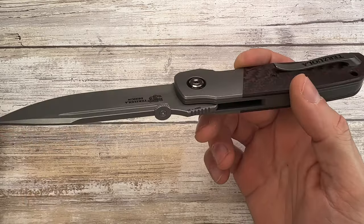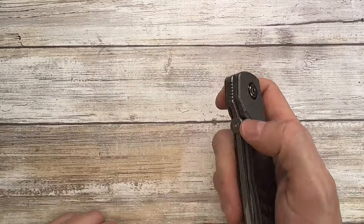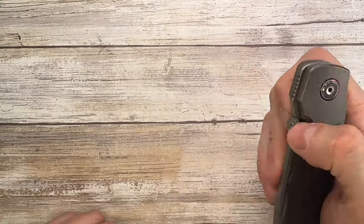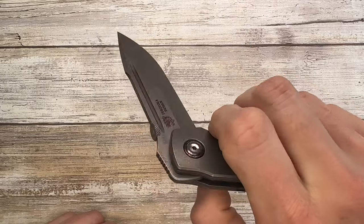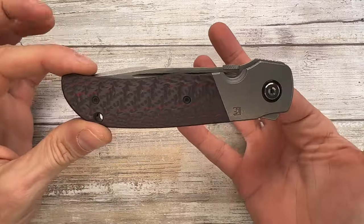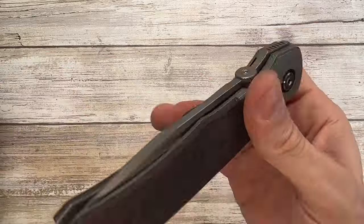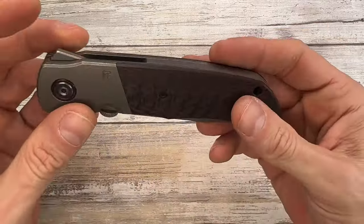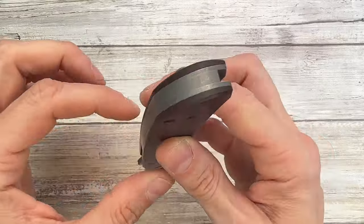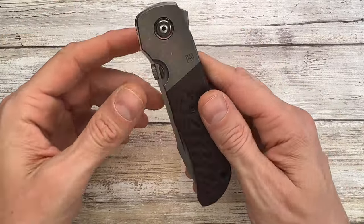Running on the multi-row bearing system, the action is great — drop-shot deployment, smooth right out of the box. You can even deploy it with just a wrist flick. There's essentially no play, it's well put together, just microscopic details here and there. Overall it's a big, solid knife.